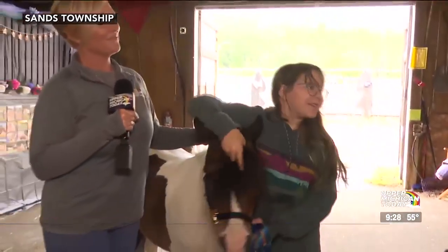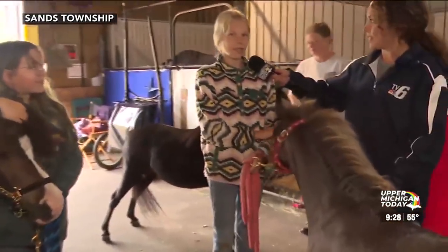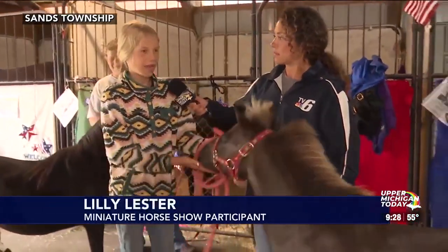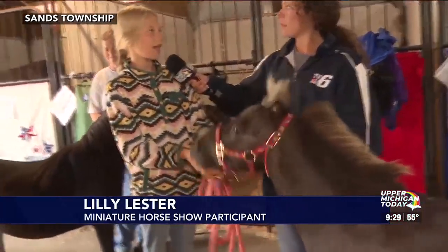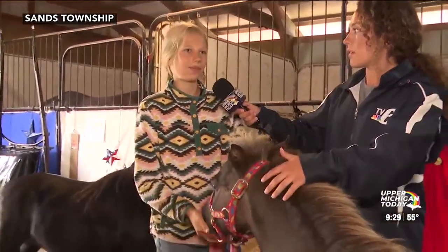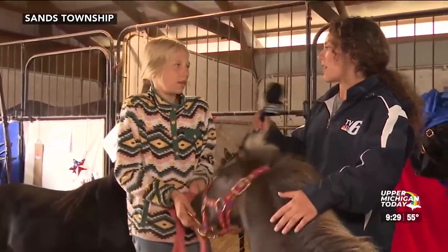And how about you, Lily? This is Ranger. He's 14 years old. How long have you had him? I actually got him for my birthday last year, but I have been riding and playing with him since I was like... since you were beyond young, yeah.